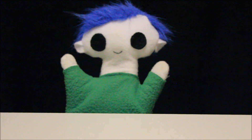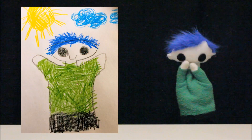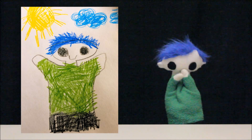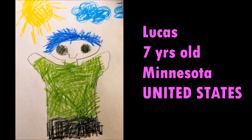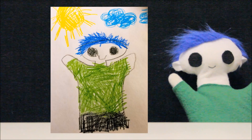Odie, did someone send you a drawing? Wow! What a great drawing! Let's find out who it's from. This drawing is from Lucas — he is 7 years old and he lives in Minnesota in the United States. Thank you, Lucas, for your awesome drawing!